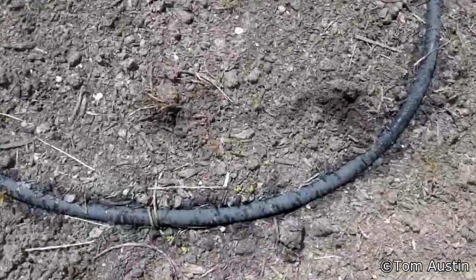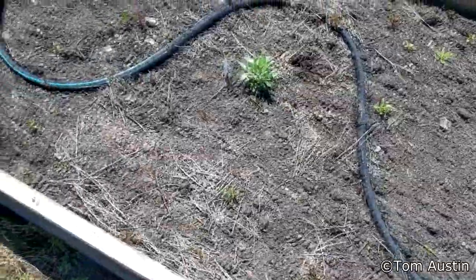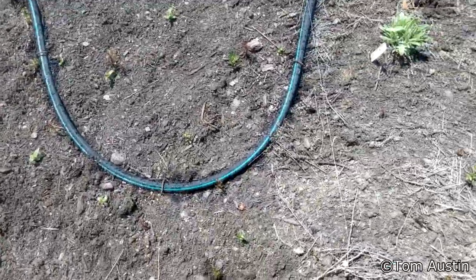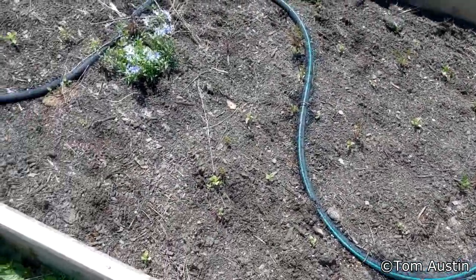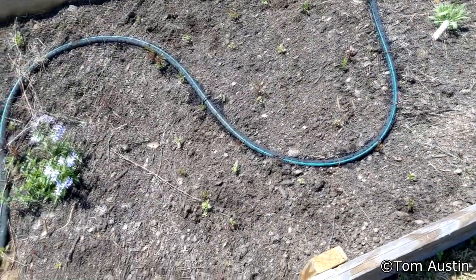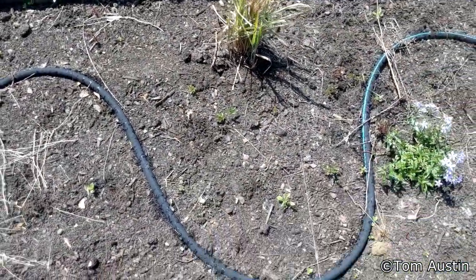Got sicklepod coming up, just a couple of them, in amongst all the Florida betony. Rabbit tobacco is doing just fine. Butterfly weed is surviving — looks a bit wilty, but they are drought tolerant, so hopefully it'll do alright if it's not some ornamental cultivar that needs a lot of babying. Phlox is doing just fine. Indian grass looks a bit weathered but not worried.